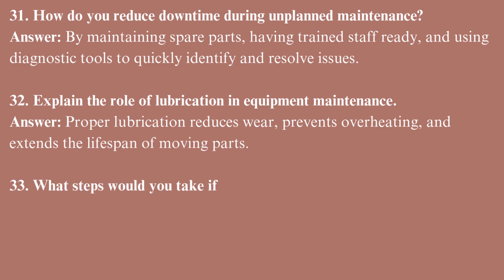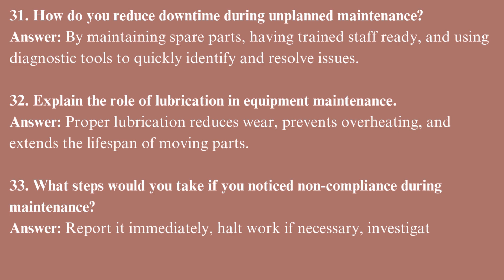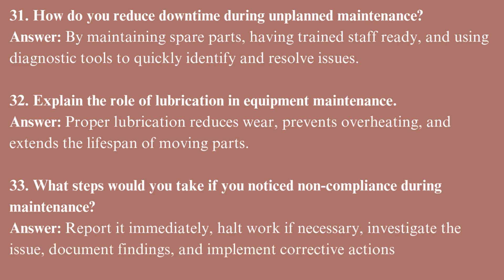What steps would you take if you noticed noncompliance during maintenance? Report it immediately, halt work if necessary, investigate the issue, document findings, and implement corrective actions.